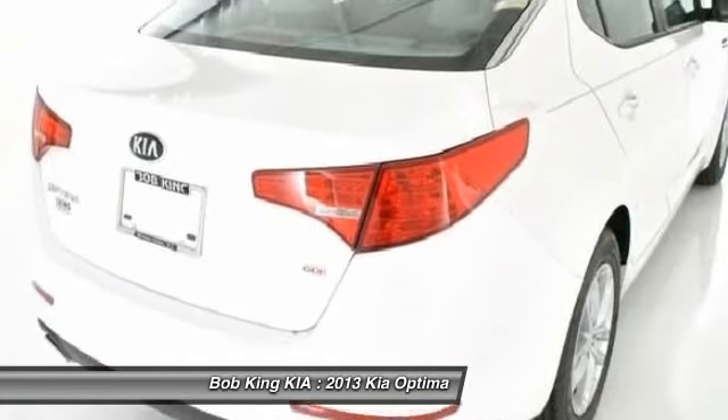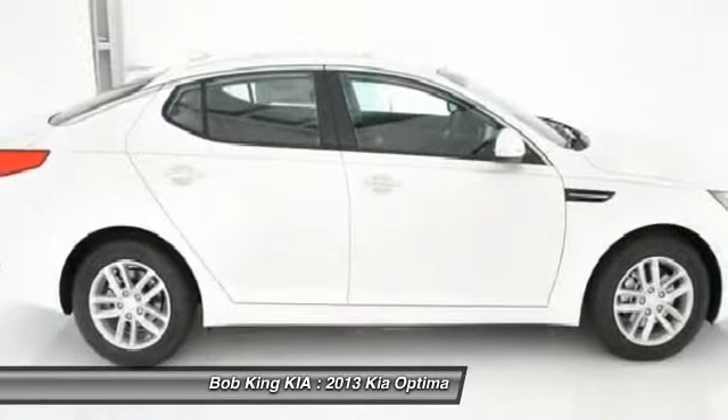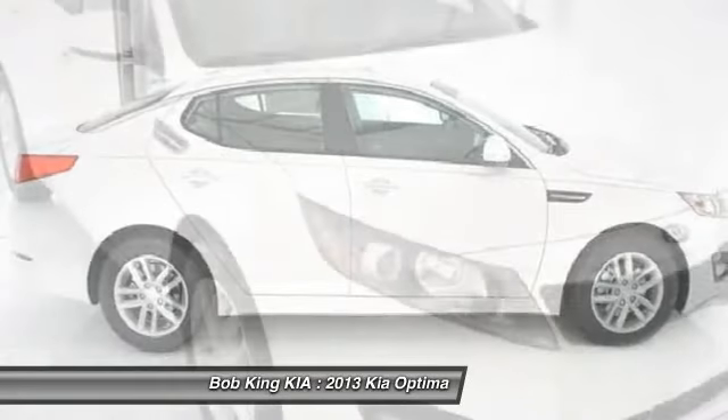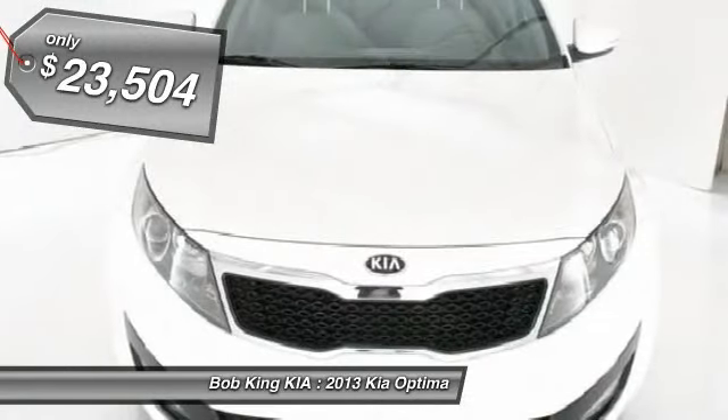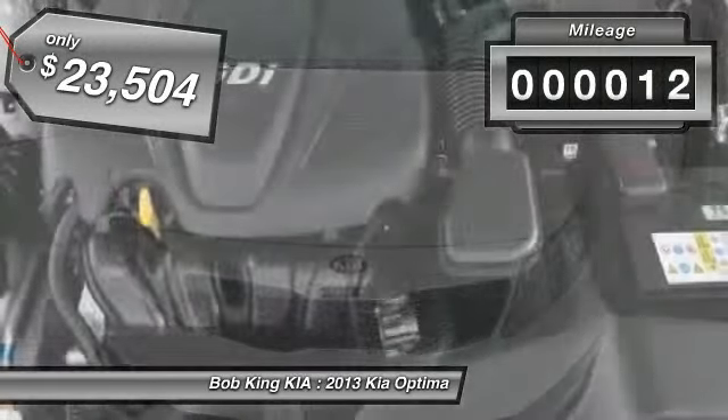Its smooth, flowing lines speak of grace and style and offer a strong hint of European luxury, and is priced below $25,000. This vehicle has less than 100 miles.